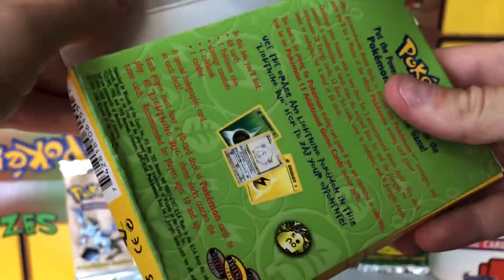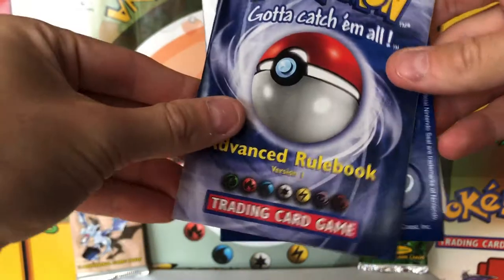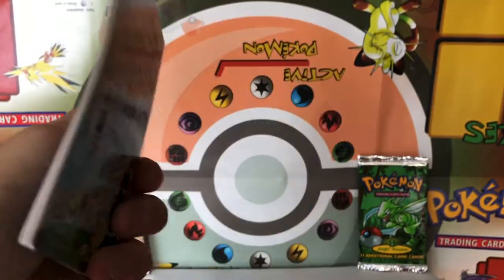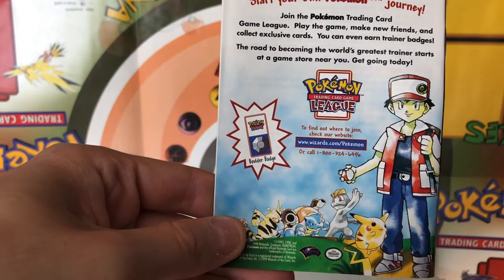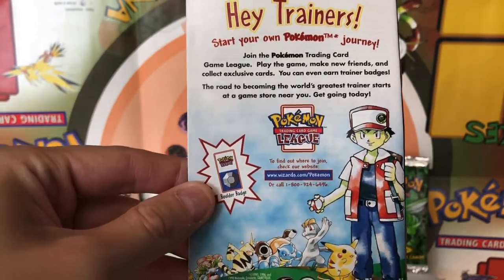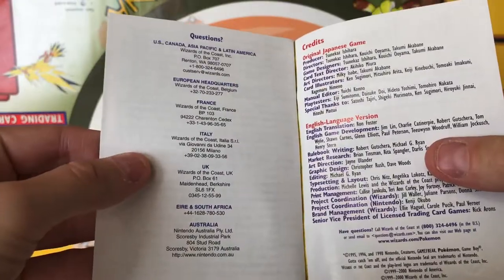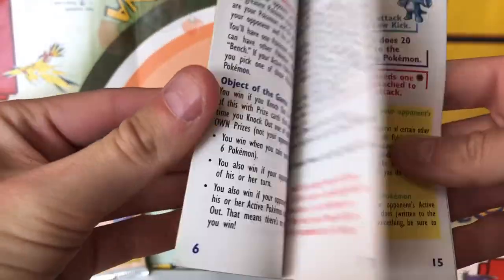The theme of this is Grass and Lightning, as you can see. Let's take a look at what's in here. So we've got the Advanced Rulebook version 1. Look there — there's the Boulder Badge from Pewter City Gym. I was going to look at these materials and the promotional ads that they put in them. Always so cool to see, so nostalgic from when we were kids. These were the days.